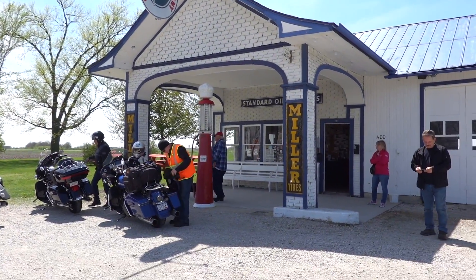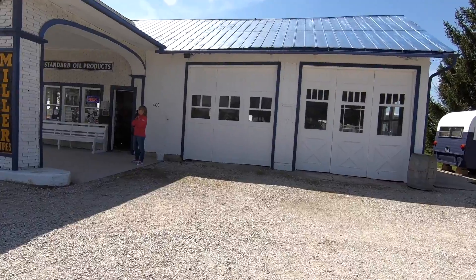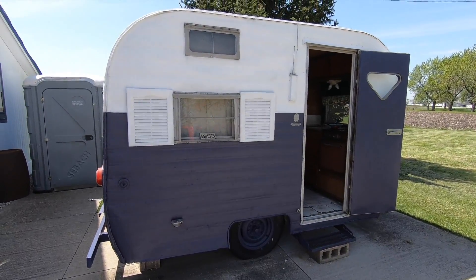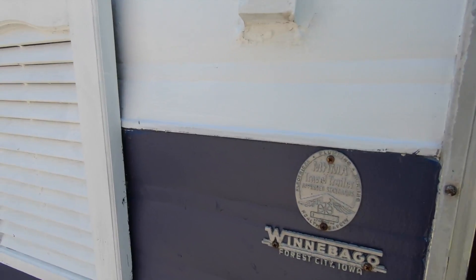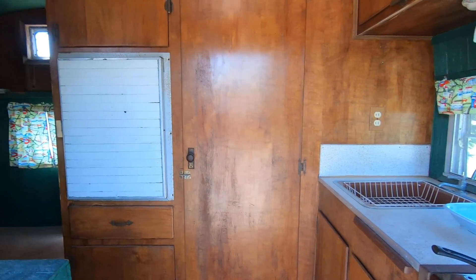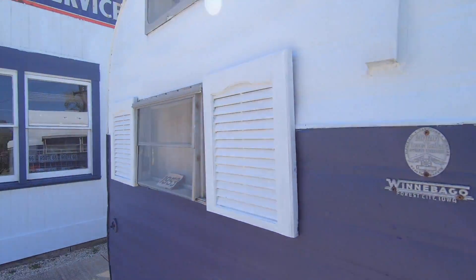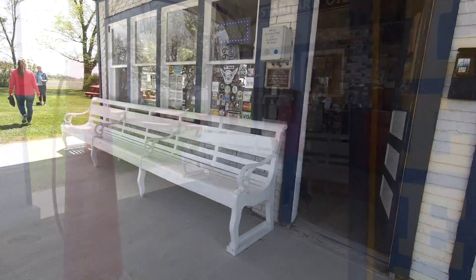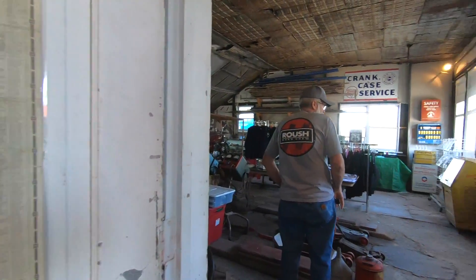There's another gas station. It's pretty crowded today. Looks like we've got a Winnebago and a little bitty camper. Always head for the garage — that's where they keep the cool stuff.